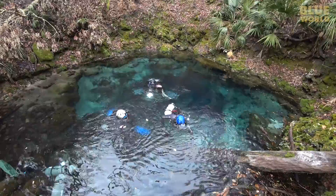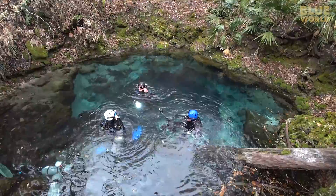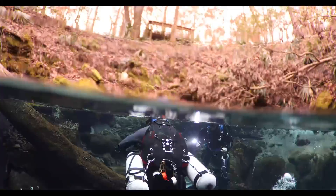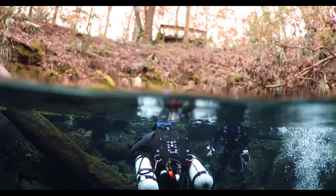Oh man, that was great! Yeah, super great — that's a long swim! It is. A lot of interesting creatures down there. Well, I guess we should head back — we've got a long swim ahead. It's been a great day. Let's head back.